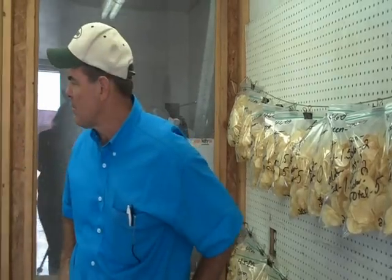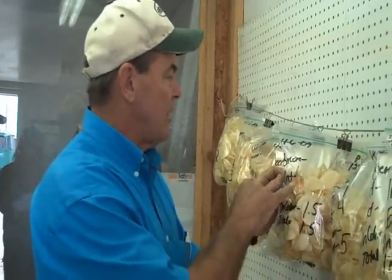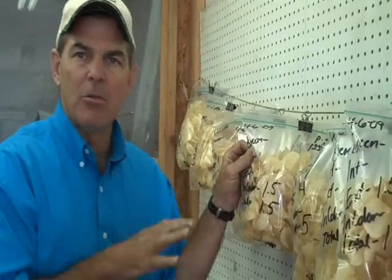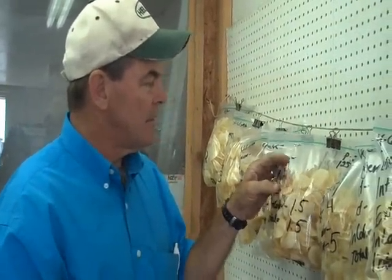What we're doing here in this room is we're doing fry samples to check the defect levels within the chips. Here's a sample with the zebra chip potato. Unfortunately, it's not to a level where we're having rejects. But in years past, this defect right here has cost over a million dollars just on my farm. Potato producers all over the United States are losing millions of dollars every year to this zebra chip disease.